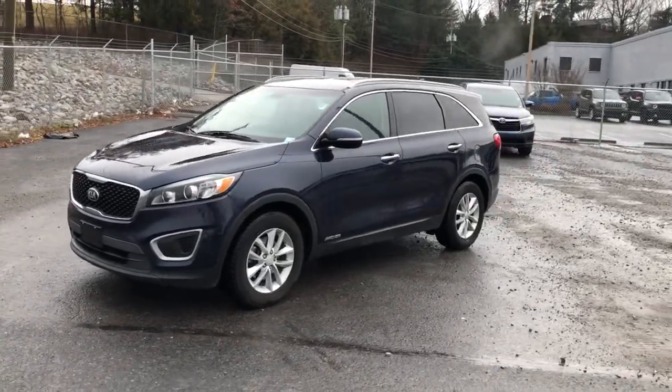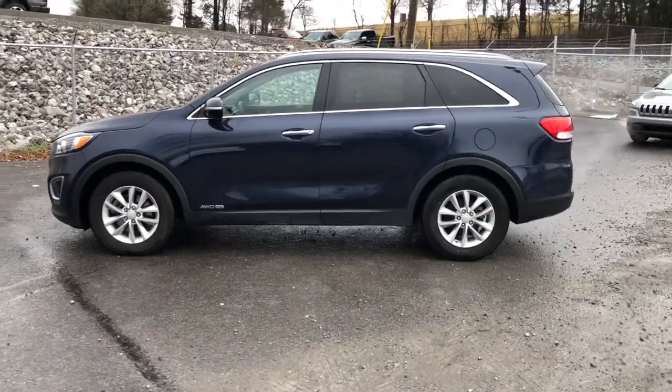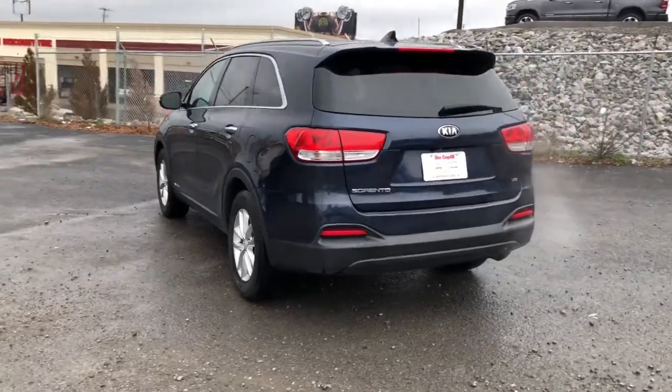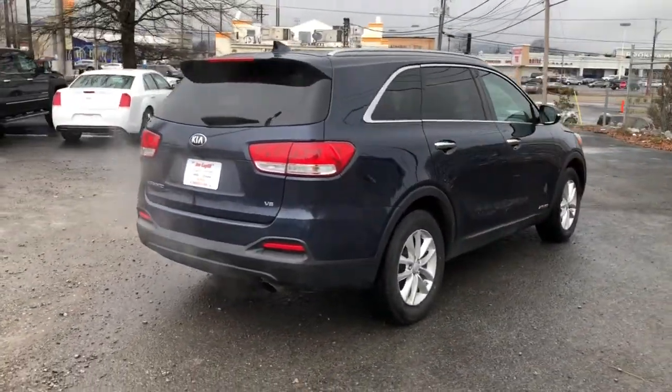Get a feel for the 2016 Kia Sorento. With less than 120,000 miles on the odometer, this vehicle stands out from the rest. Take a closer look at this stylish Sorento, a smooth-riding road trip cruiser.